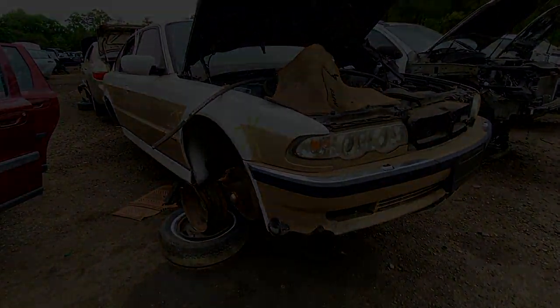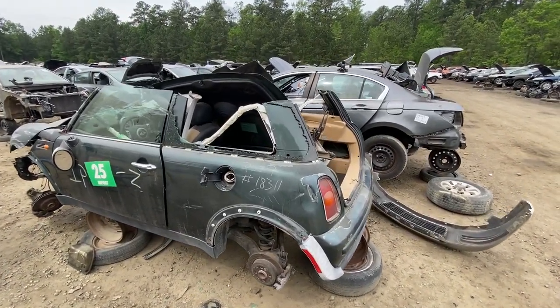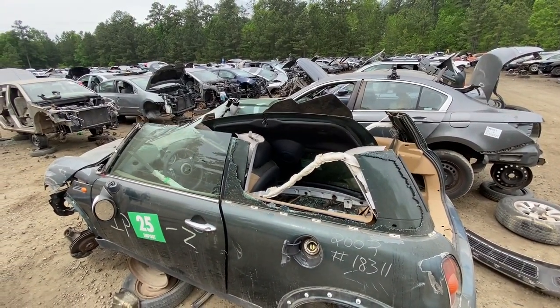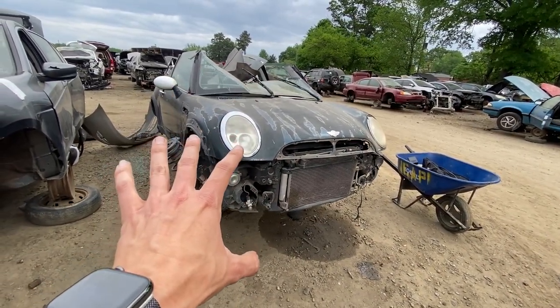2003 Mini Cooper has definitely seen better days - someone has cut the entire roof off. It looks like someone's doing a repair on their Mini Cooper. It doesn't appear to have collision damage, so this car is in here for a mechanical or electrical failure.